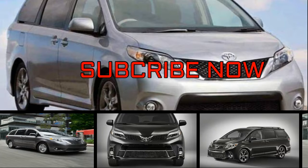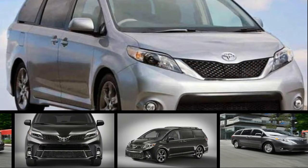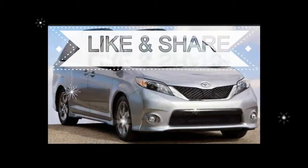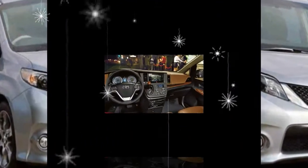The sensible Sienna has all the hallmarks of the modern minivan: a spacious interior, advanced active safety features, and a powerful, efficient powertrain. Its V6 and 8-speed automatic can be paired with class-exclusive all-wheel drive. Front-wheel drive is standard.